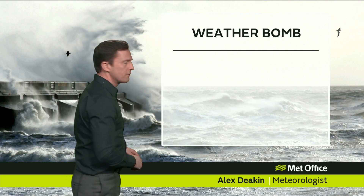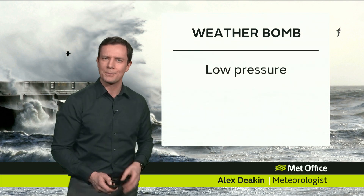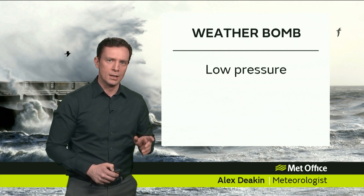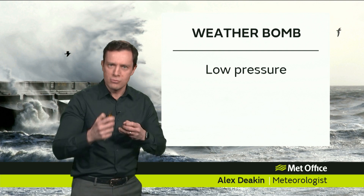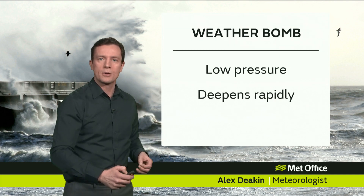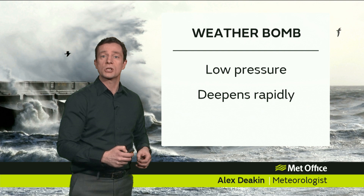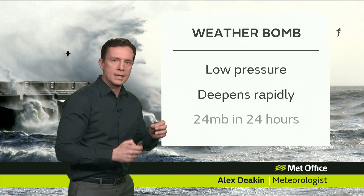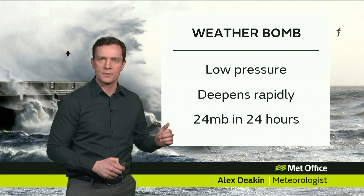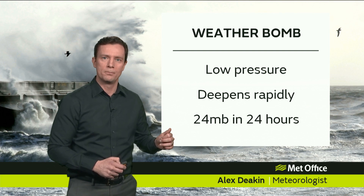So just what is a weather bomb? Well, first and foremost it's quite simply an area of low pressure — but we see those all the time, so what makes certain low pressure systems that much more special? Well, to be a weather bomb it has to be really intensifying, really deepening, and that deepening process has to happen rapidly — so much so that we need to see a drop in the central pressure by 24 millibars in 24 hours for it to qualify as a weather bomb.